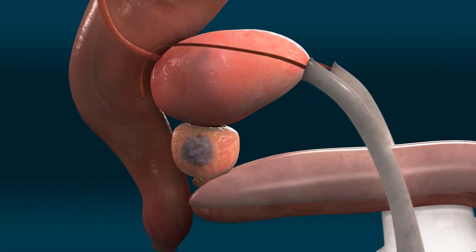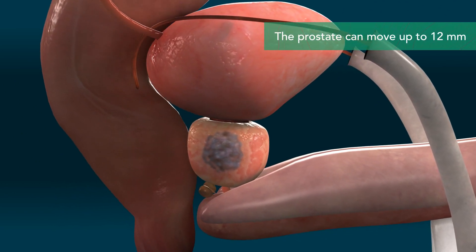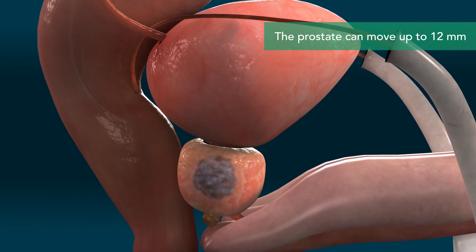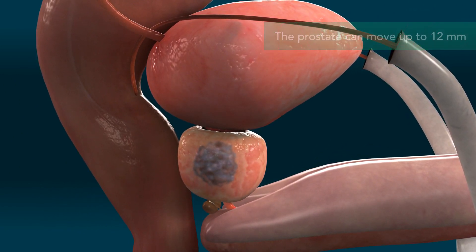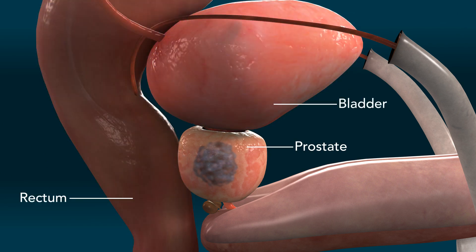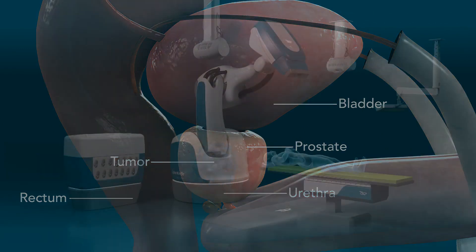Treating prostate cancer with radiation is challenging. The prostate can move as much as 12 millimeters in an unpredictable manner, often caused by changing volumes in the bladder or rectum. Its proximity to other sensitive anatomy requires pinpoint accuracy to help minimize dose to healthy tissue and nerves.